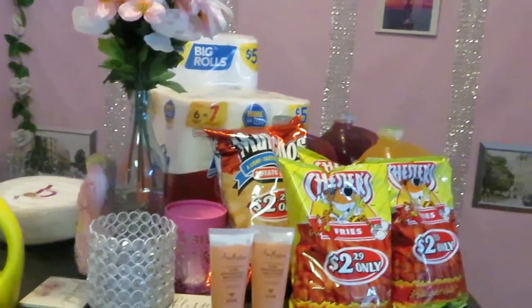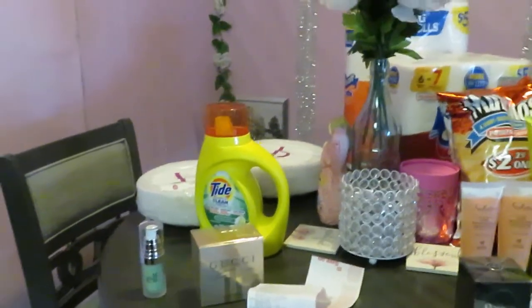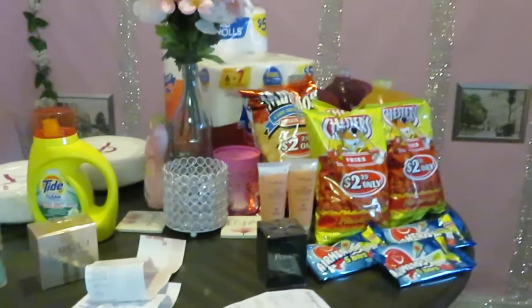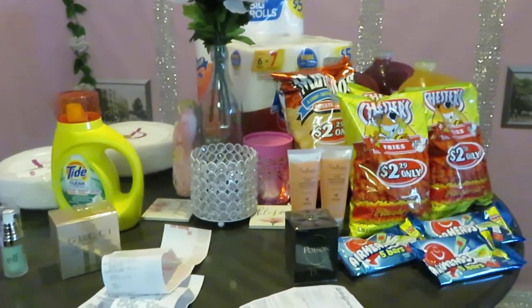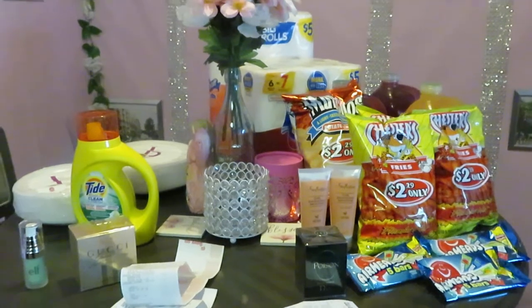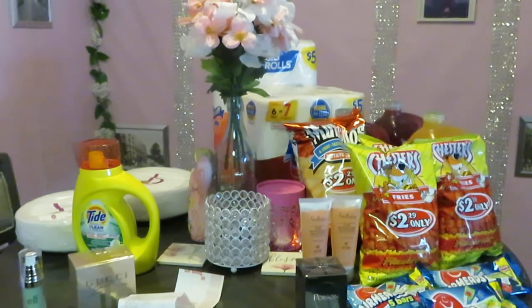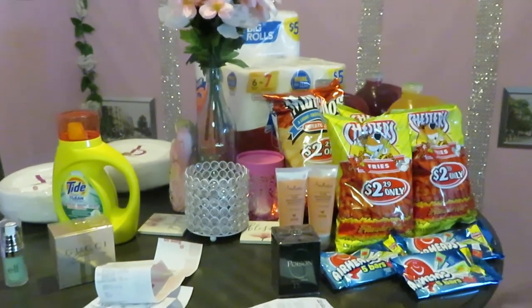This is Erika Misha and these are my deals picked up this week at CVS and Walgreens. Don't forget to check out my other videos and show love and support. Like, comment, and subscribe, and follow me on all my social media at Erika Misha. Knowledge is power — thanks guys, bye!